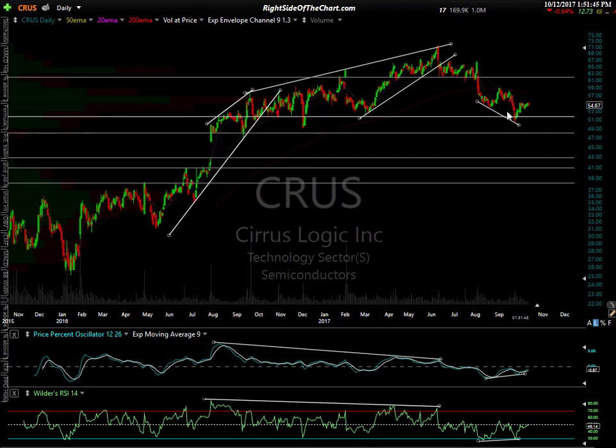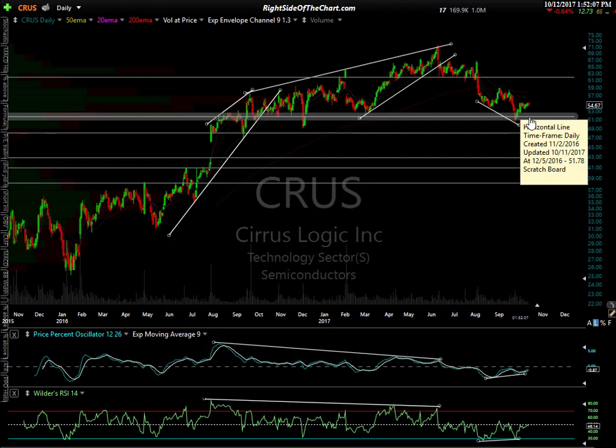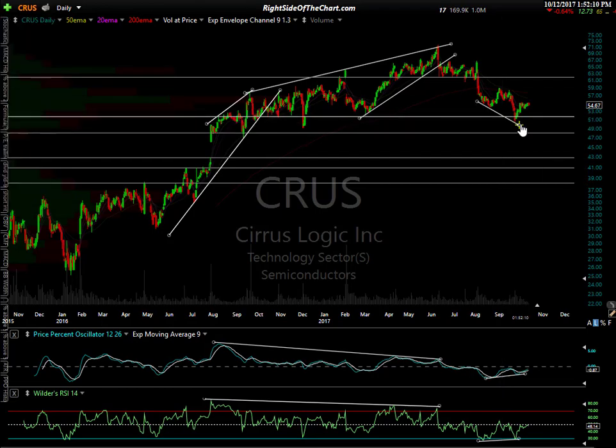CRUS — Cirrus Logic — I shared this recently as a potential long. I have concerns based on the longer term charts and the fact that the semis trend is still bullish, but you're really buying into the long end of a trend. I went over this one in detail in recent videos over the last couple of days. It has support right there at about 51.78. It had a brief pop below it, but it has a divergent low and it's one of the few semis that's already well off its highs. If the semis have another leg up and this one already had its correction, that's bullish divergence at support.